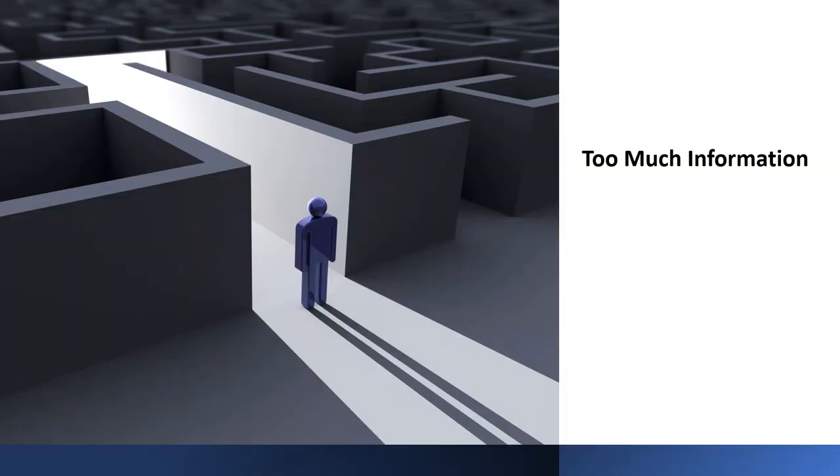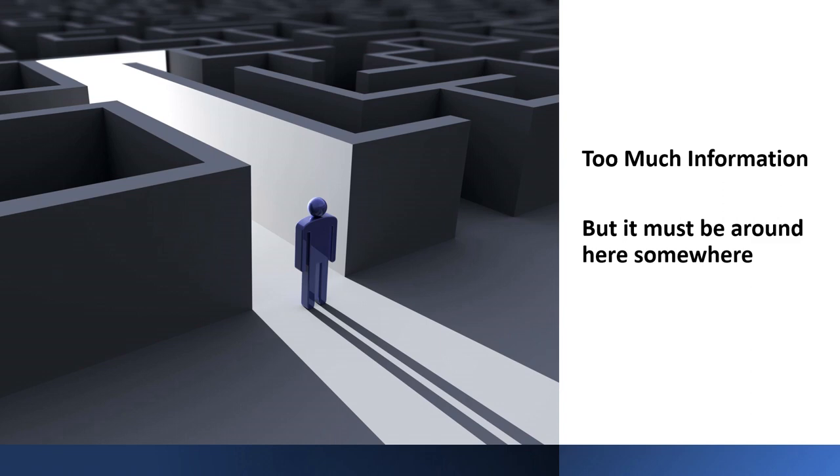There's a maze of information to navigate, and like O&Ms, you only find out that a key bit of information is missing when you really need it.